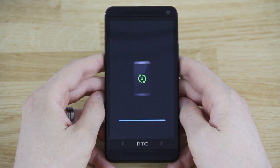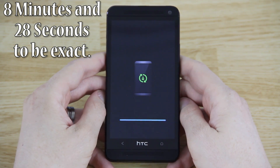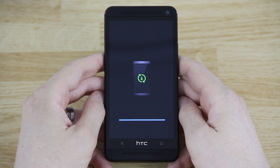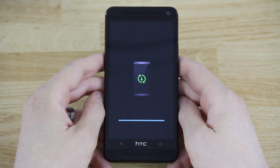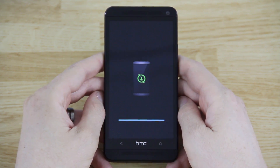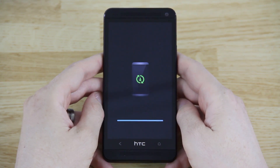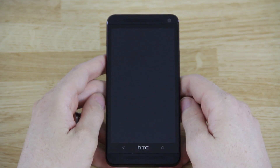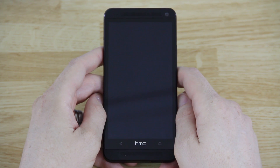That took quite a while — several minutes. It's almost done and it's going to reboot. We're going to take a quick look at what's included with the 4.4.2 update. I might do another video doing a full review of Android 4.4.2 KitKat on the Sprint HTC One, going over all the new features and improvements. If you want to see that, give this video a thumbs up and follow me on Twitter and Instagram.